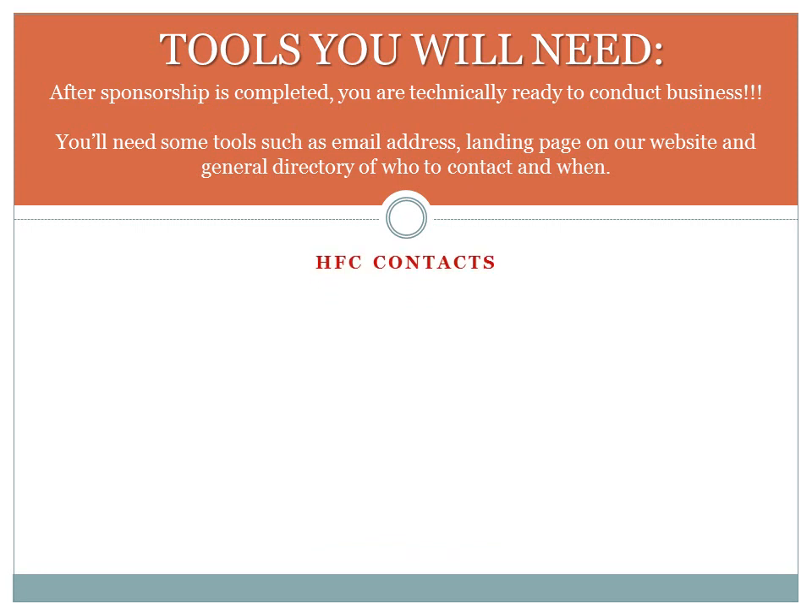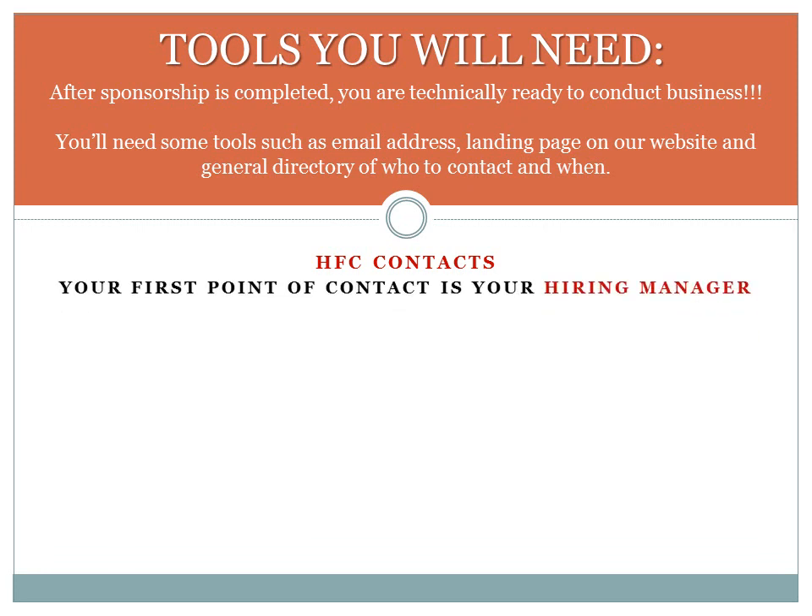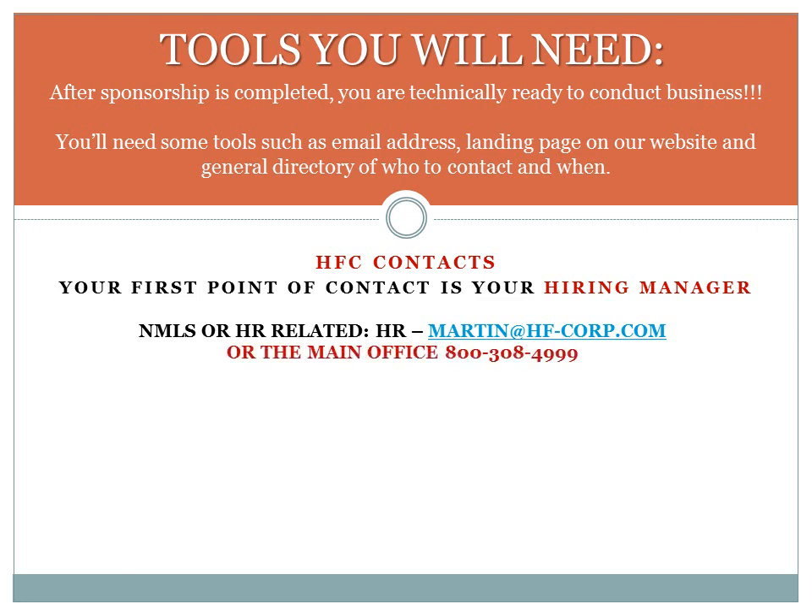Finally, let's explain contacts at HFC. The most important contact is your manager, the person who brought you to HFC. They are here as a first point of contact when there is a question, problem, or change. For anything NMLS related or employment related, you will contact Martin in Human Resources. His email address is martin@hf-corp.com, and he can be reached by phone at our main office line 1-800-308-4999.